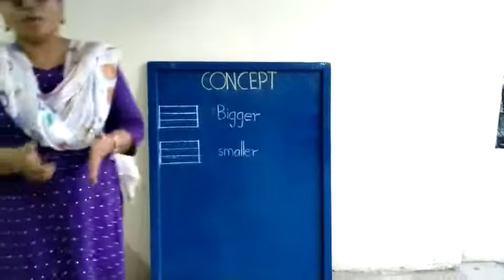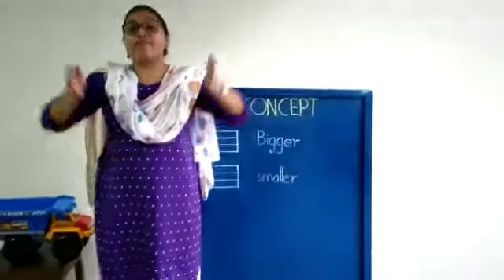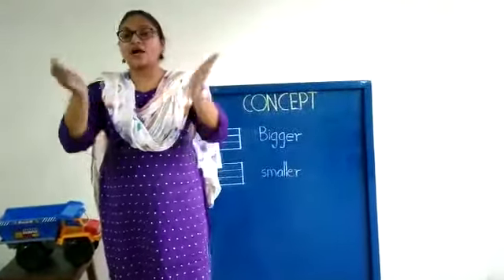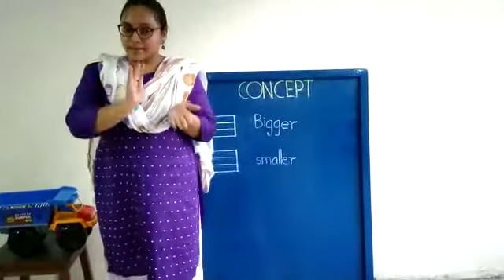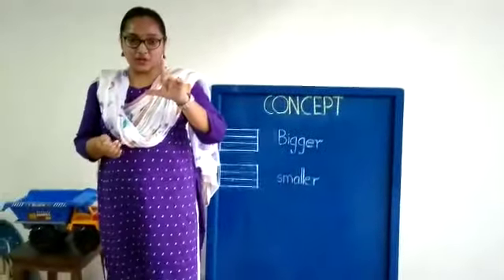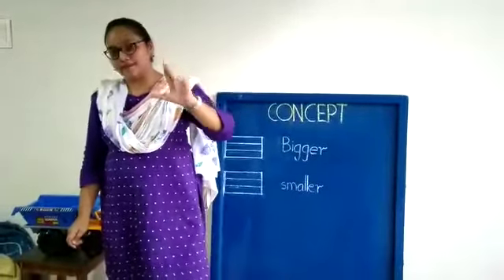Now, kids, I hope you understood what I was trying to tell you — the concept of bigger and smaller. There are many things in your house that you can compare as big and small. Do you drink water in your glass? There may be a big glass and a smaller one for you. Right?